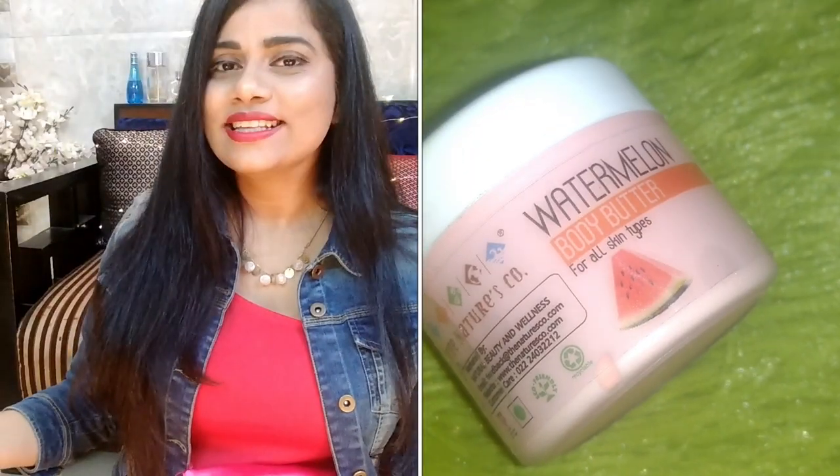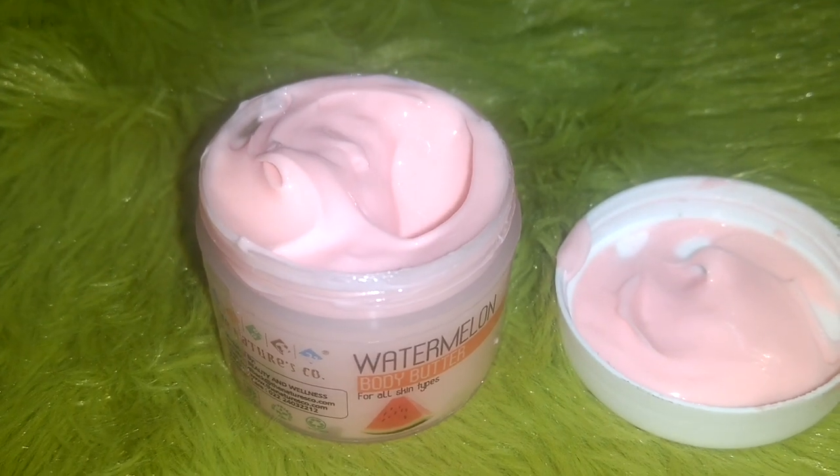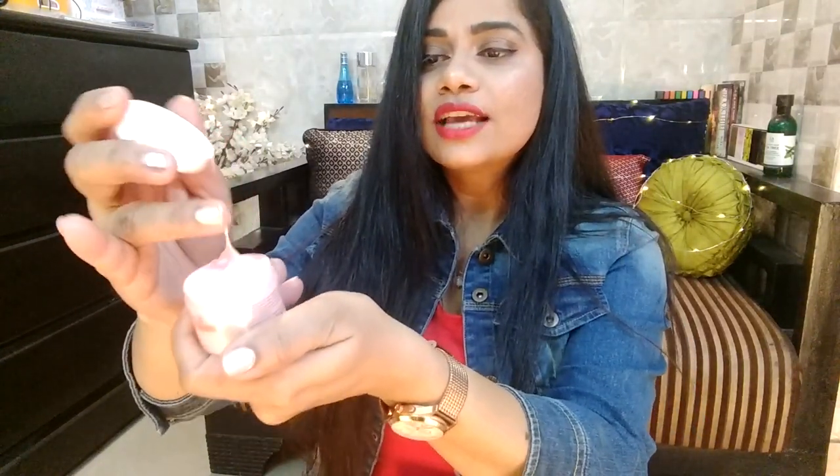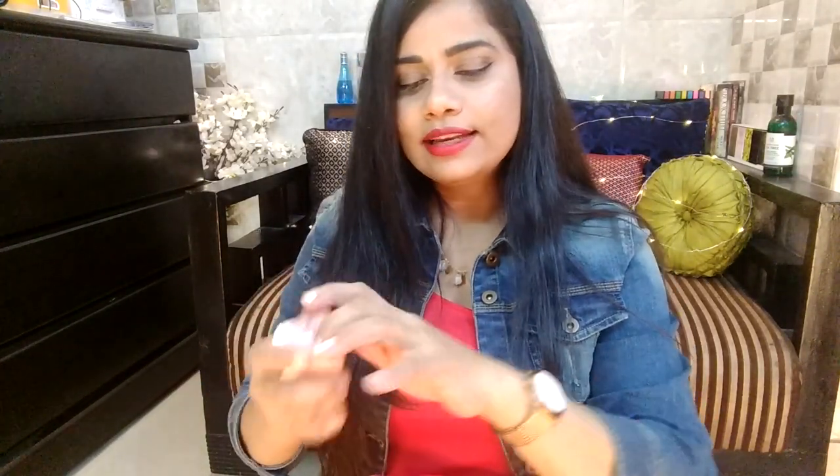Everything comes beautifully and thoughtfully wrapped in a satin pouch — it's a very luxurious packaging. The first product I have is the Nature's Go Watermelon Body Butter. Body butters should be used all year round because they keep your skin hydrated and nourished. I've used this watermelon one before and thoroughly loved it. It is so creamy — almost like a fresh red watermelon. The texture is very buttery, soft, and gentle; it feels satiny, not oily, and it's very moisturizing.